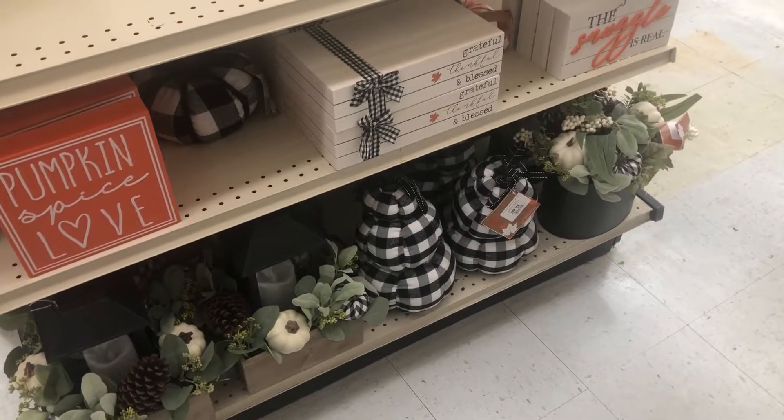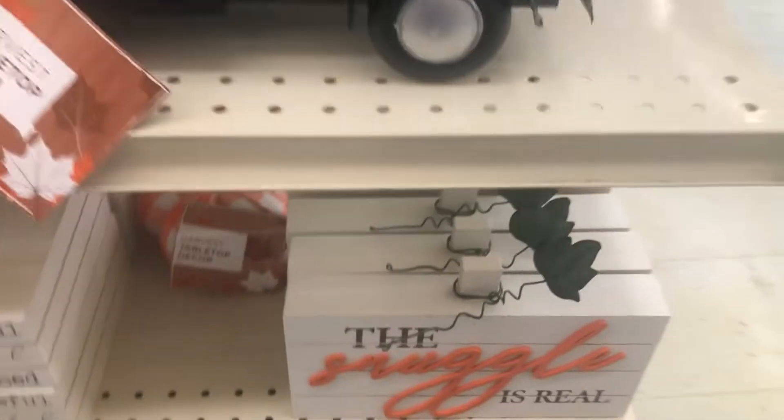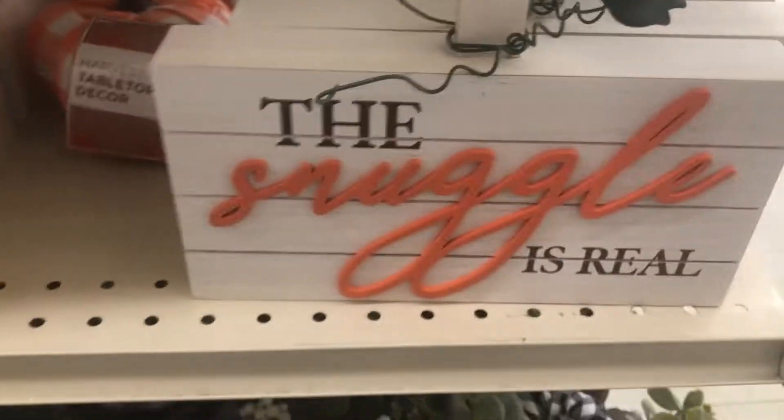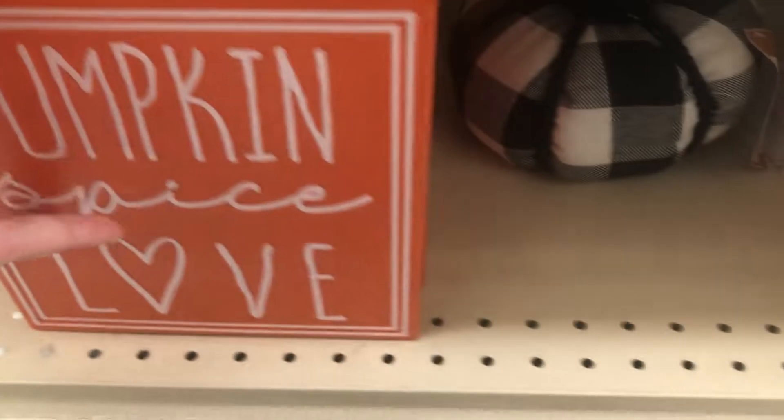And then this sign — 'The Struggle Is Real' — because y'all know I'm always on the struggle bus. That was only $8; I almost got that one but I was like, I've done so many fall wreaths and I have so much fall stuff. This was a tin sign, very nice.